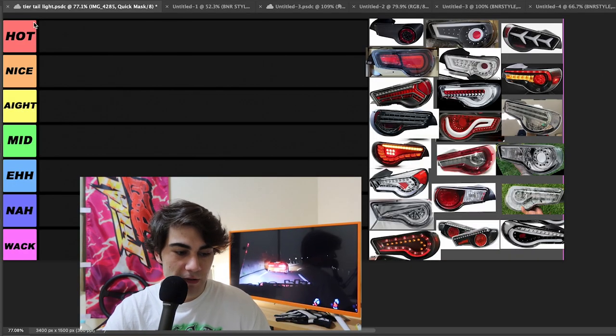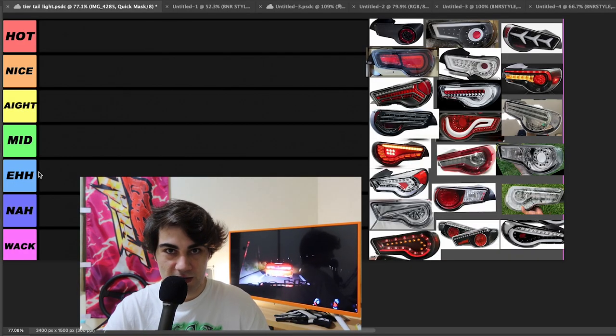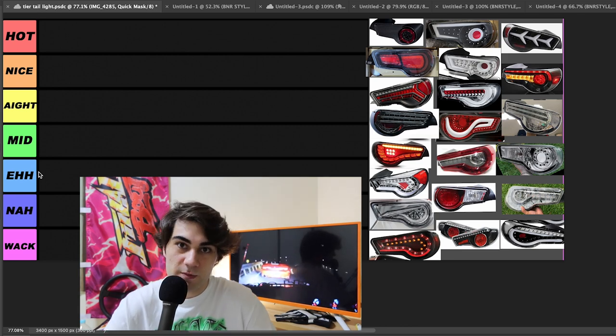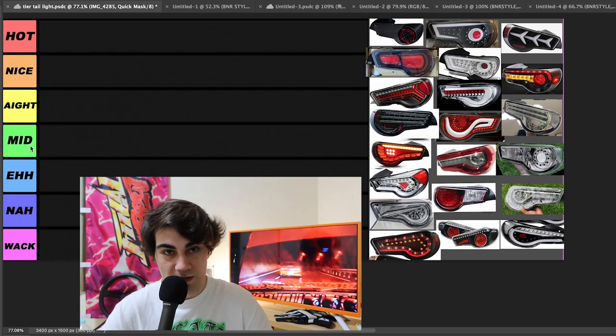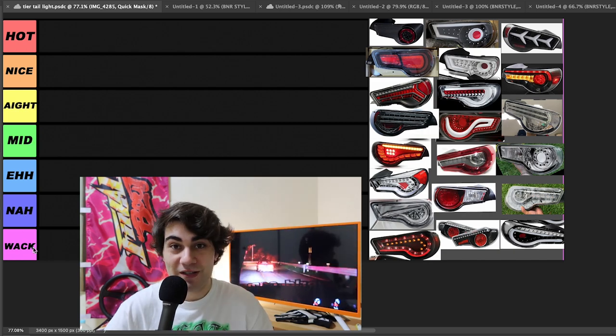Which one's going to make your car look hot? We kind of switched it up a little bit — picked some different words as opposed to like S tier, B tier, F tier, whatever. I thought this would be more fun. So we got hot hot, nice, all right, we got mid, eh, nah, all the way down to whack.